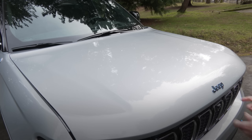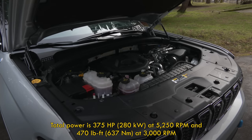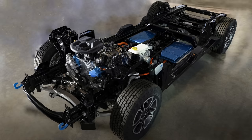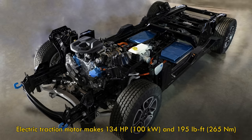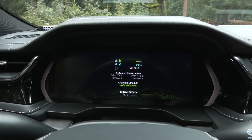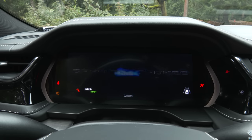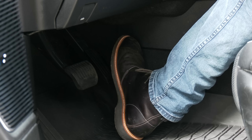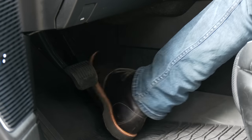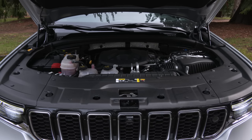It starts with a 2-liter turbo 4-cylinder combined with two electric motors. The 134-horsepower propulsion unit is integrated into the transmission. In total, there's 375 horsepower and 470 pound-feet of torque. On startup there's little to no sound, and normally I'd rev the engine so you can hear the exhaust note — that won't happen here, even with the turbo 4 running.